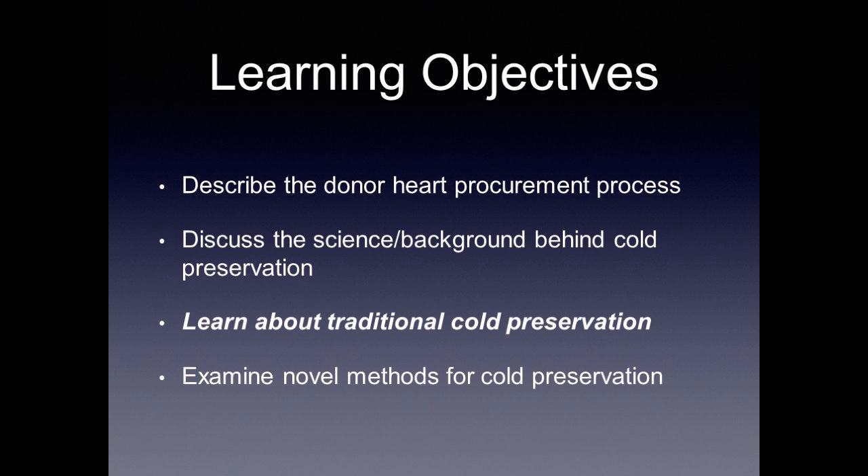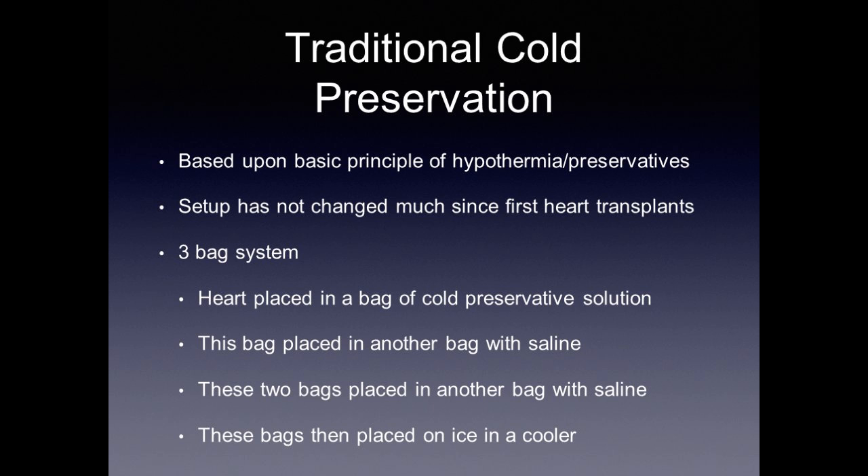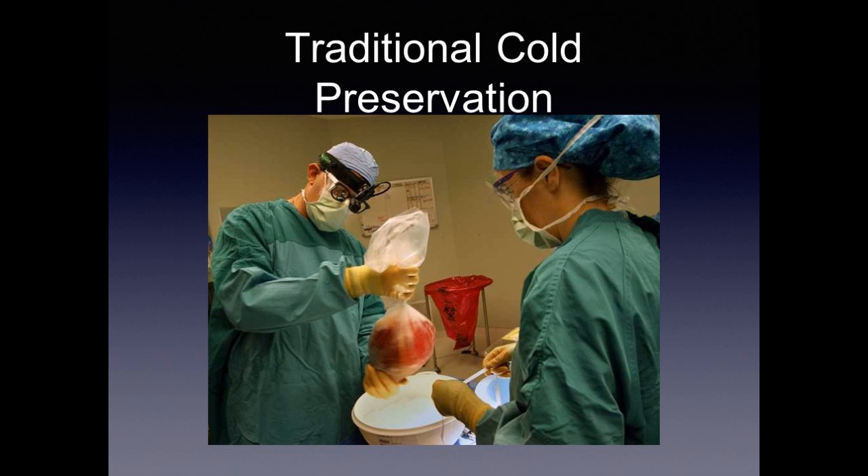Traditional methods for cold preservation are based on the same principles of hypothermia and preservatives. Interestingly, the setup has not changed much since the first transplants. This is referred to as the three-bag system: the heart is placed in a bag of cold preservative solution, that bag is placed in another bag with saline, those two bags in a third bag with saline, and then all bags are placed on ice in a cooler. The procurement surgeon takes the donor heart in all three bags, and the assistant ties it up and drops it into the cooler.